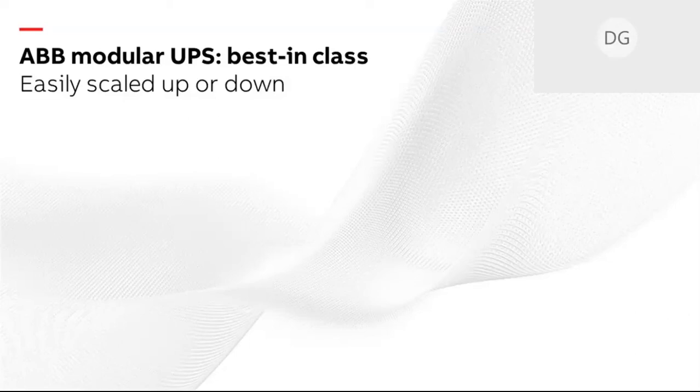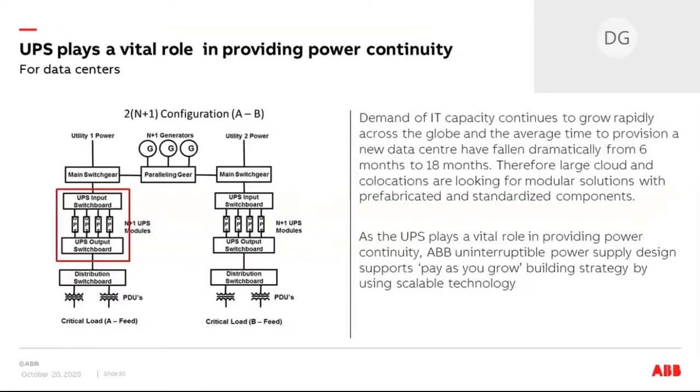Our solutions respond to the pay-as-you-grow building strategy for the data center industry. As Nico already mentioned, the increased demand for data center storage is driving modular and prefabricated data centers. Large operators are looking for scalable power solutions that enable fast data center provisioning, lower up-front investments, and reduced operational costs. In the middle of all the solution architectures we've seen today, the UPS plays a vital role in the data center infrastructure, providing clean and reliable power.